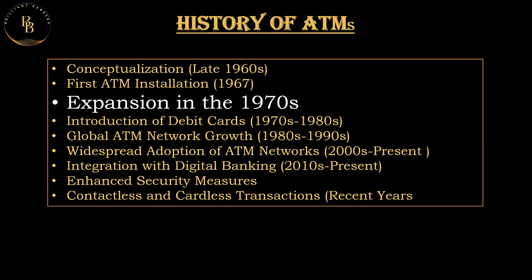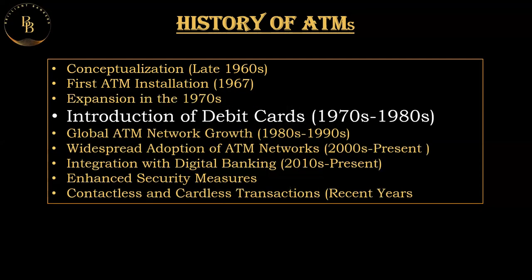Coming to the introduction of debit cards, these were initially provided in 1970, which allowed customers to perform transactions beyond just cash withdrawals. This innovation expanded the functionality of ATMs, enabling users to check their balances, transfer funds, and also conduct other banking activities.